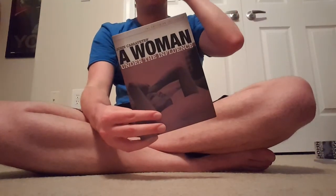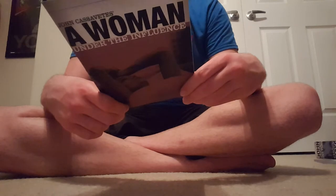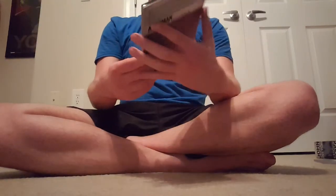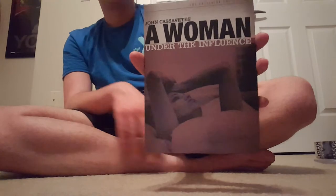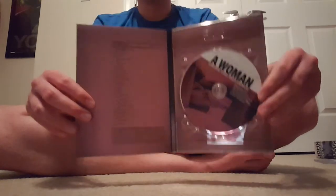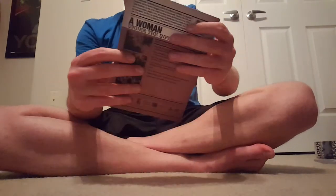The next film we have is A Woman Under the Influence, which is probably his most famous or most well-known film. This one is from 1974 and is 147 minutes — pretty long, actually. This film is rated R, so this is his first R-rated movie in the collection. The cover is pretty cool. And again, none of these have artwork on the discs.